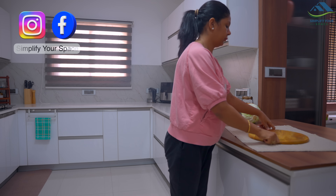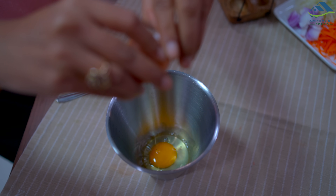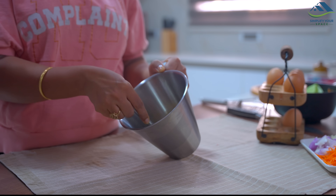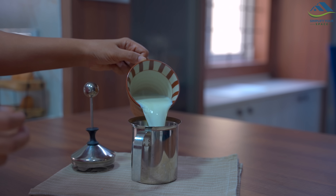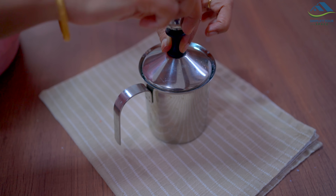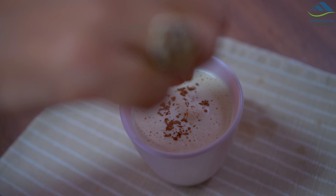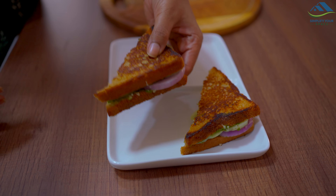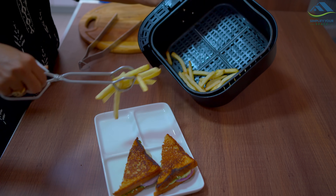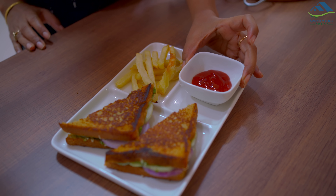In today's video we will see some of my very favorite kitchen tools that help me extensively in making tasks easier and saving plenty of my time. Without them it would take tall hours to accomplish the kitchen routine smoothly. Sometimes we make mistakes while buying them, so in today's video I shall recommend only those kitchen tools which I have used personally and found useful over significant time. Let's get started.